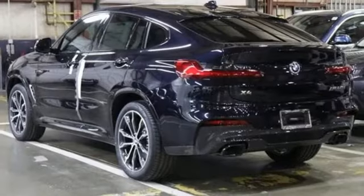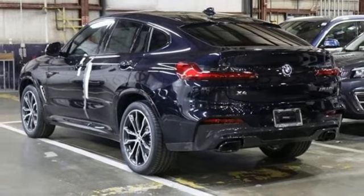BMW is adrenaline unleashed. The time is now. See it for yourself today.